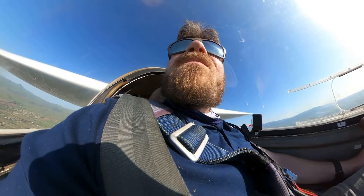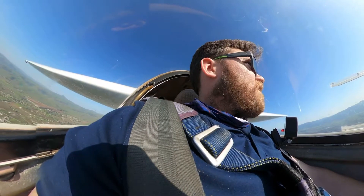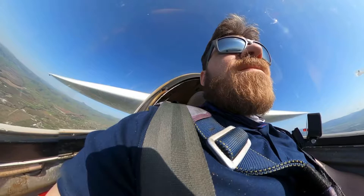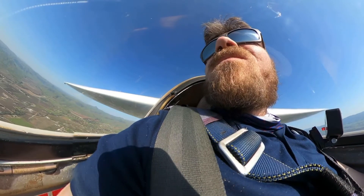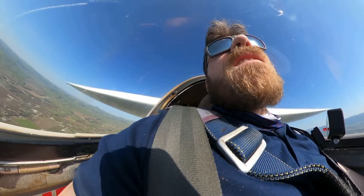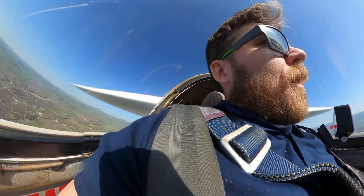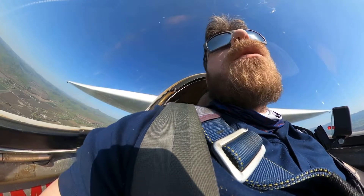Collier traffic, three-thousand-three-hundred, heading toward Collier. Collier traffic, another additional glider, Six Delta Sierra, just north of the field, going to enter overhead, left traffic for 2-4, Ulster.